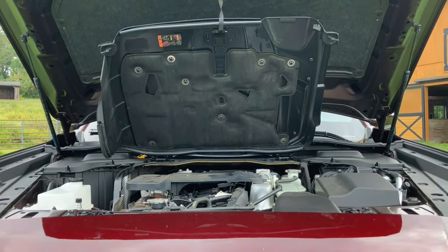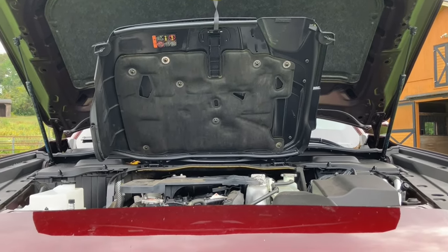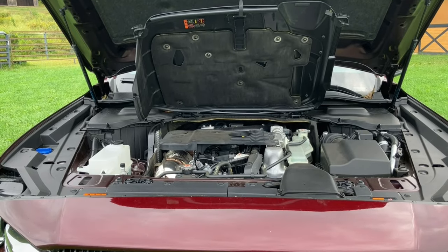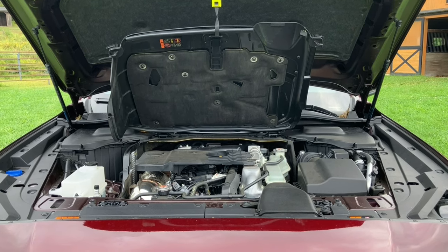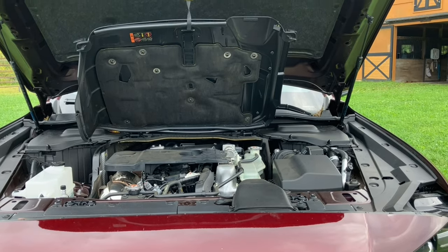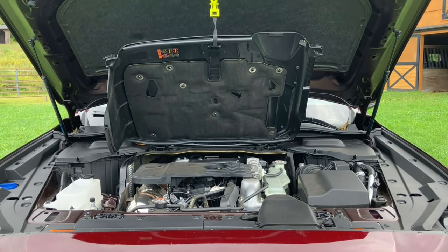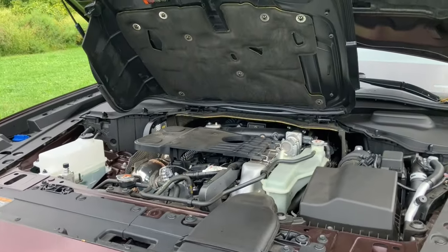One thing about this engine that's a bit unusual: when you first start it from a cold start it immediately fires up to about 2,000 RPM. The fast idle is much faster than most vehicles. That's probably emissions-oriented, or maybe they want the turbo spun up as soon as possible — not sure. But it's definitely faster than what you're probably used to.